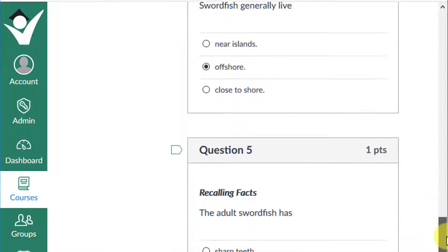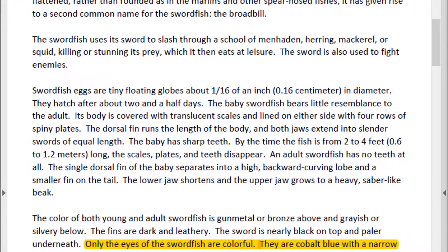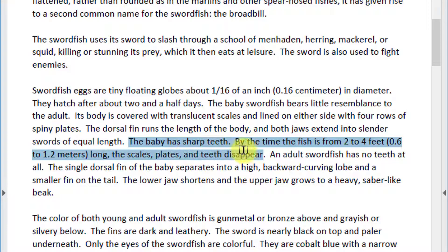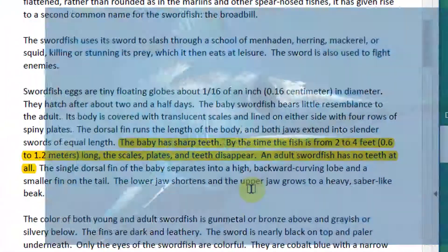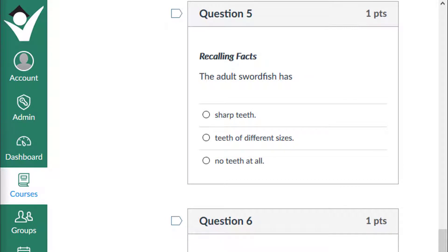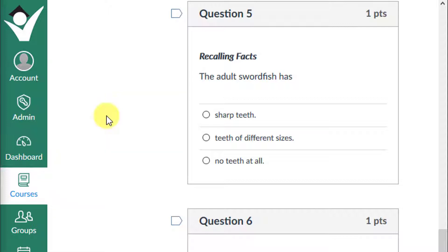Question 5: The adult swordfish has sharp teeth, teeth of different sizes, or no teeth at all? The text states: the baby has sharp teeth, but by the time the fish is 2 to 4 feet long, the scales, plates, and teeth disappear. An adult swordfish has no teeth at all. Here's an up-close view of a swordfish mouth — believe it or not, they don't have teeth. If you chose no teeth at all, give yourself a plus one.